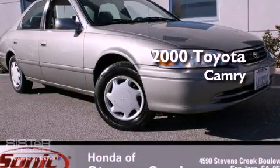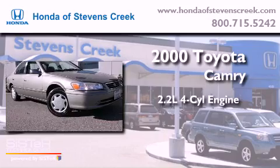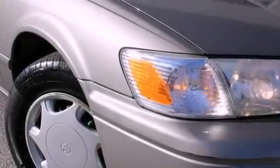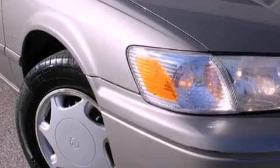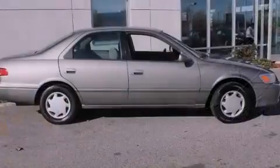This is a 2000 Toyota Camry. It has a 2.2-liter four-cylinder engine and a four-speed automatic transmission. Features include a rear window defroster, a CD player, a passenger-side vanity mirror, and a full-size spare tire.